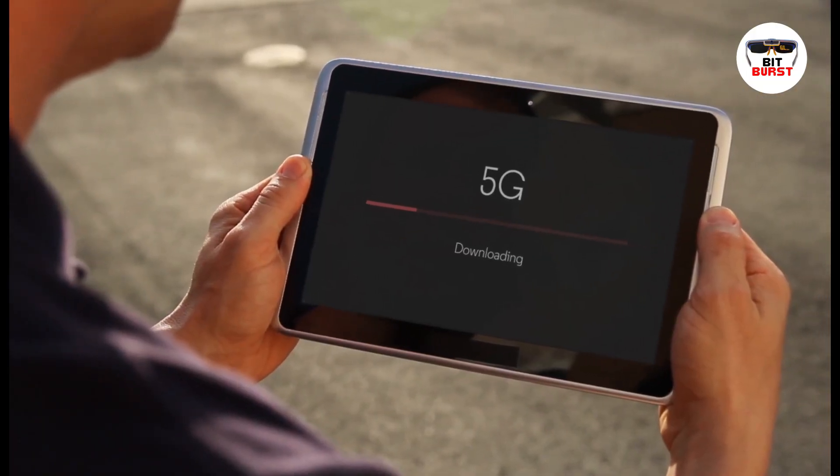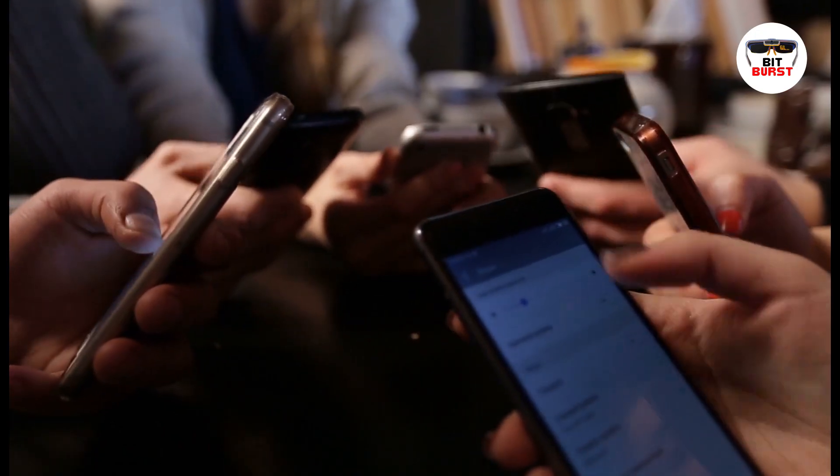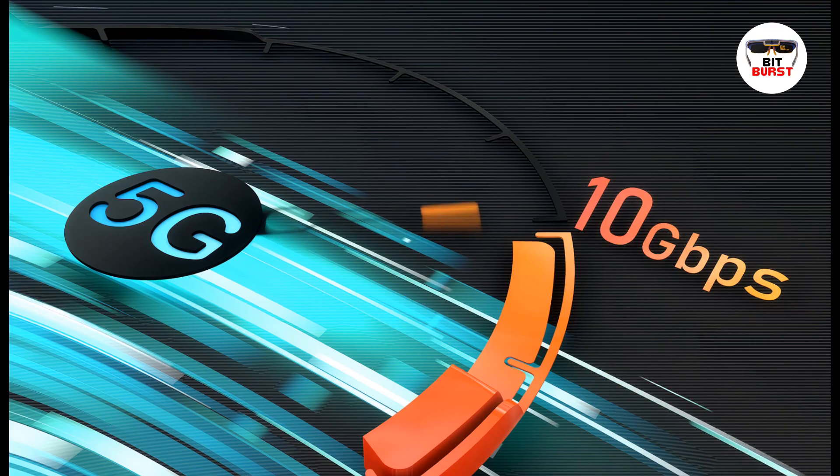5G also has a much higher bandwidth compared to 4G, which means it can handle many more devices simultaneously. From smartphones to smart cars, from IoT devices to drones, 5G can connect them all without breaking a sweat.